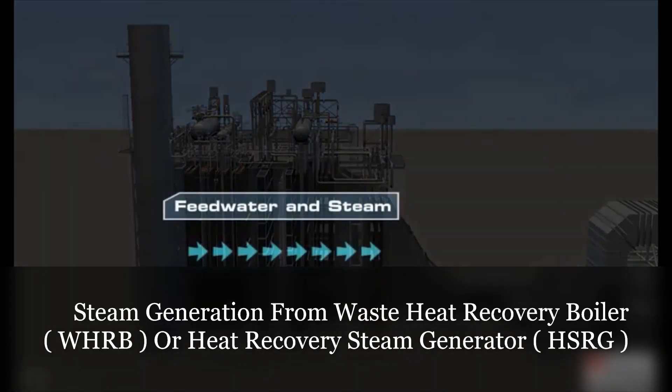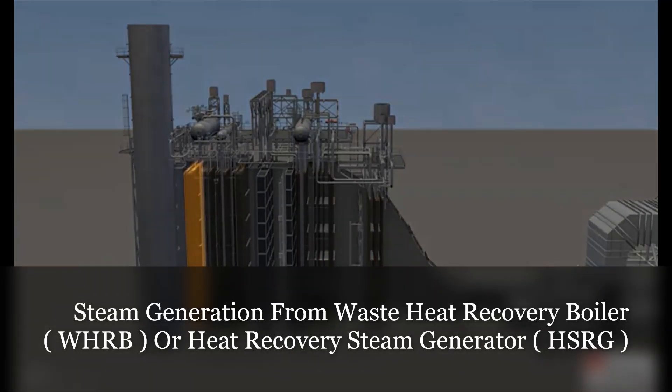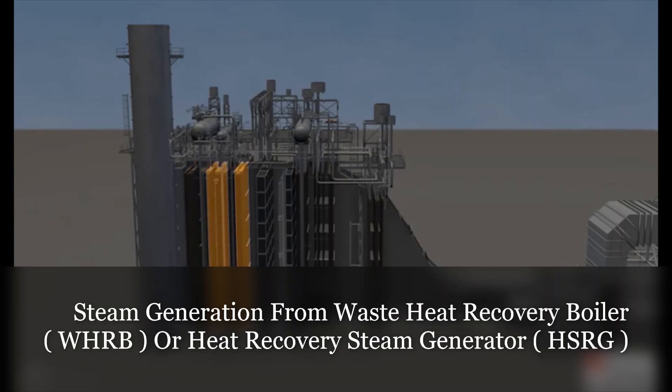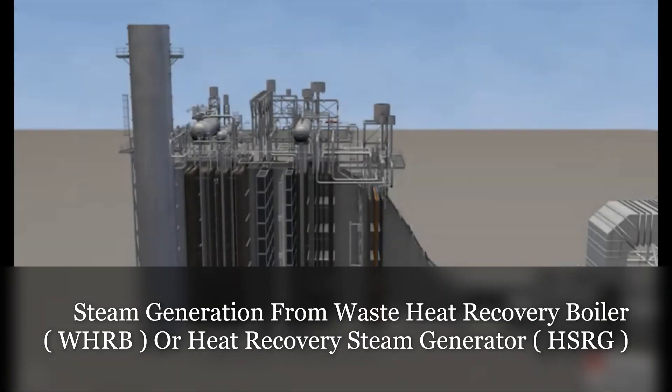The flow of feed water and steam is counter to the exhaust gases from the gas turbine. The order of feed water flow is the low pressure economizer, low pressure evaporator, high pressure economizer, intermediate pressure superheater, low pressure superheater, high pressure evaporator, first pass high pressure superheater, reheat superheater, and the final high pressure superheater section, where the steam at approximately 1,950 pounds per square inch and 1,050 degrees Fahrenheit is piped to the steam turbine generator.